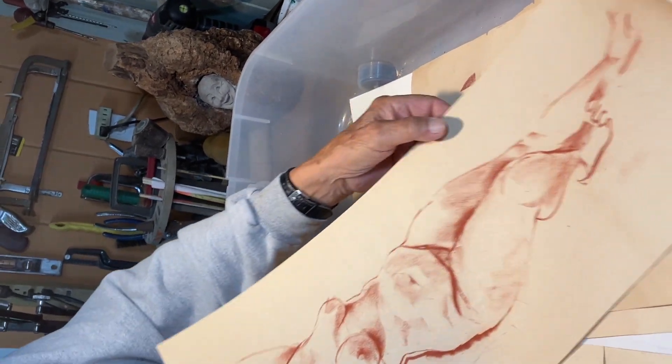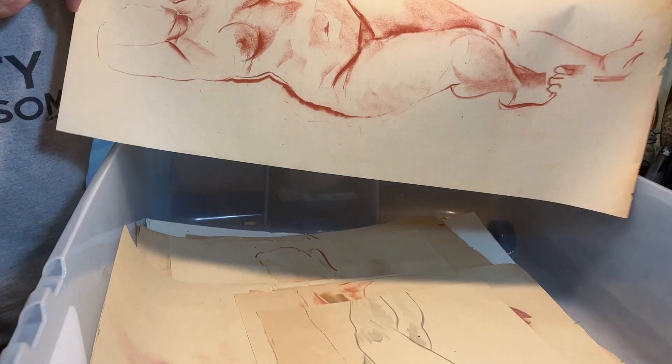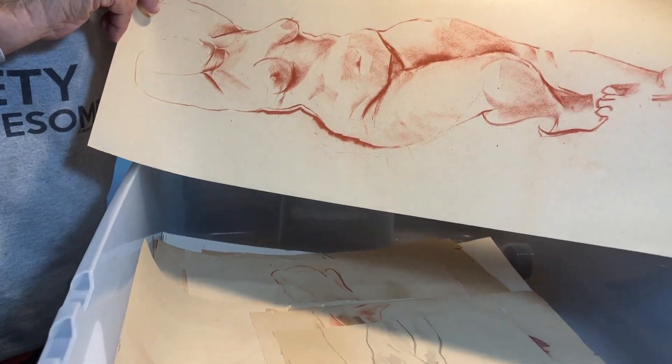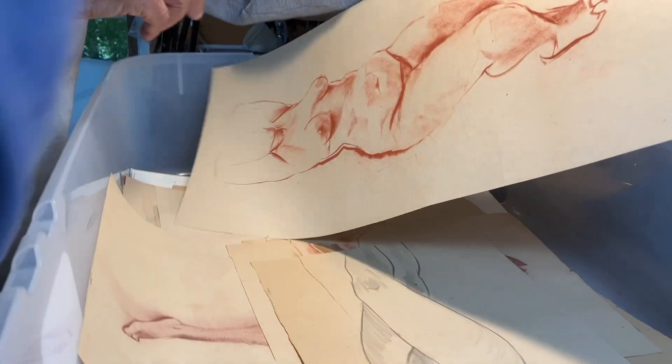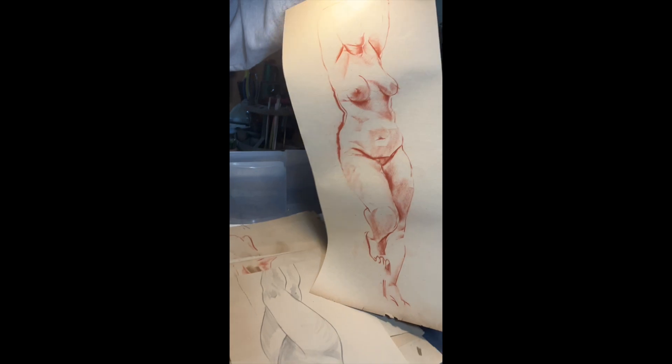That's horizontal also, isn't it? Is it? She's not lying down — that's not a reclining pose, is it? No, it's not. She's standing up, I think. Oh, she's standing up. You're right.